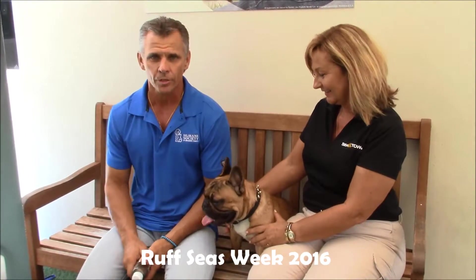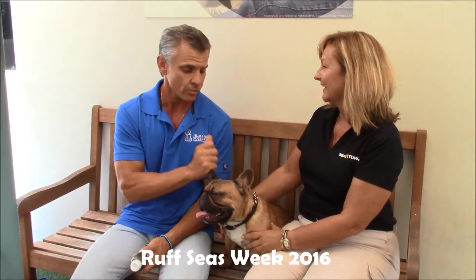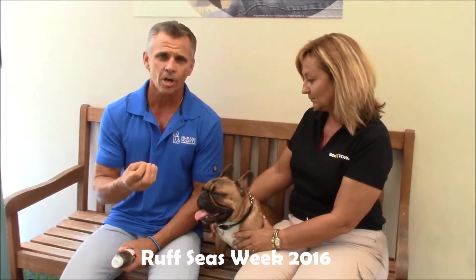Now, just like people, dogs can get sunburnt too. Most dogs have a natural sunscreen — that's called their hair. But light-colored dogs, dogs with pink noses and white ears, they can get sunburnt also.